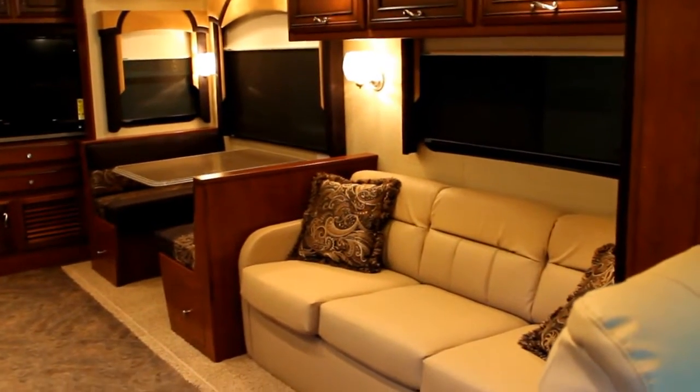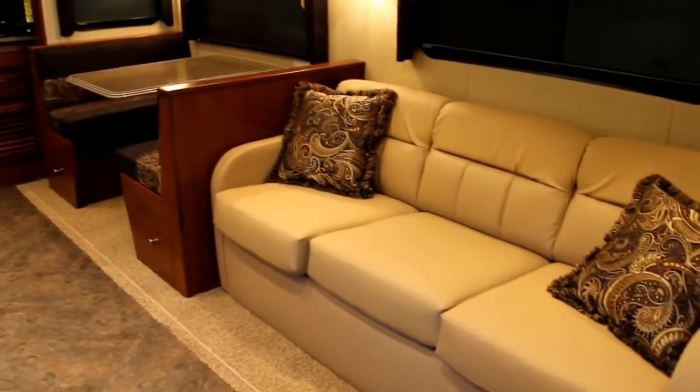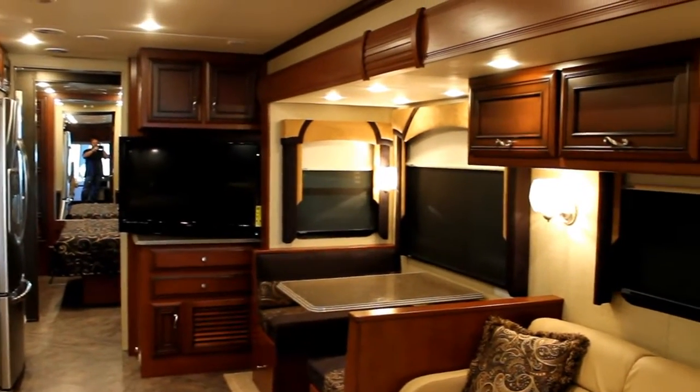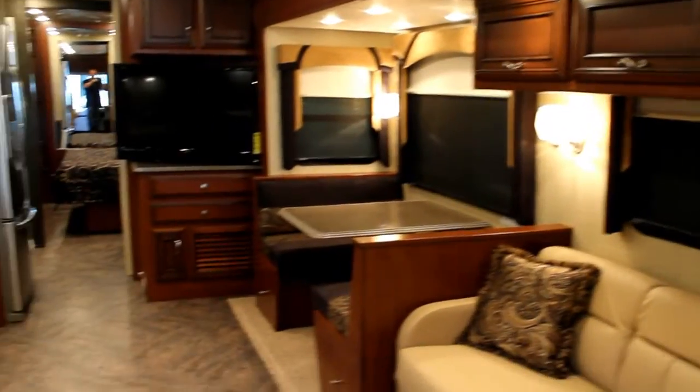In the 3634 we have beautiful opposing slides, a nice large bed with hide-a-bed, a beautiful dinette with Corian edging, a 40-inch midship TV, and lots of wood appointed throughout the coach. This is the Empire Maple.